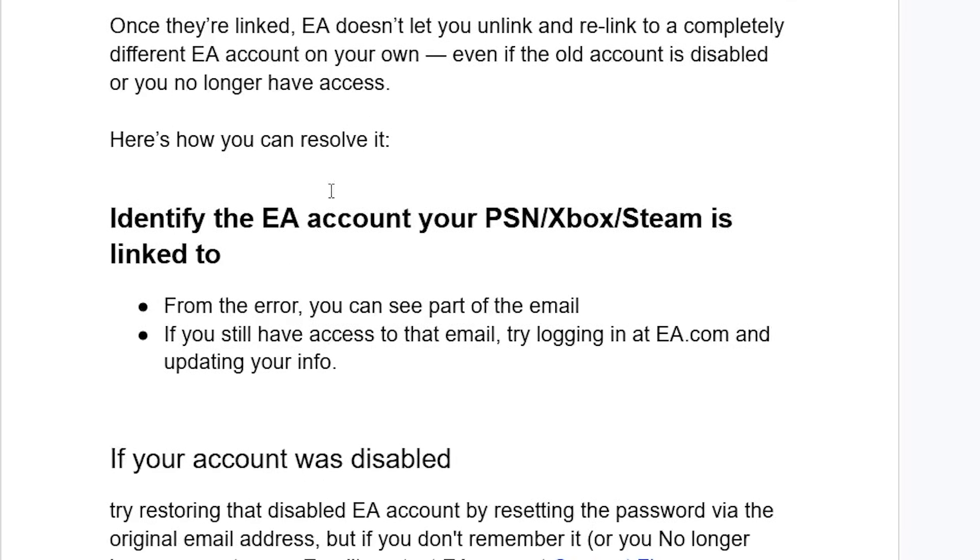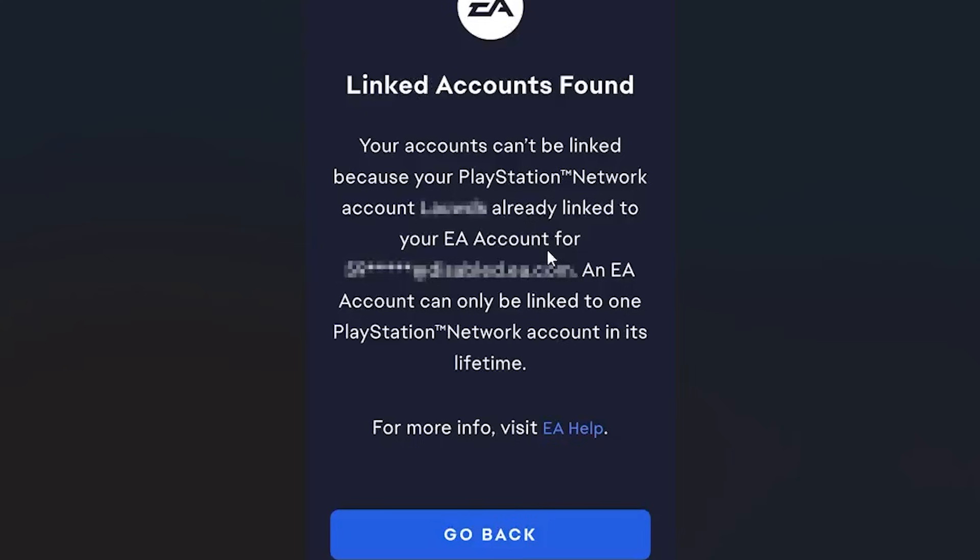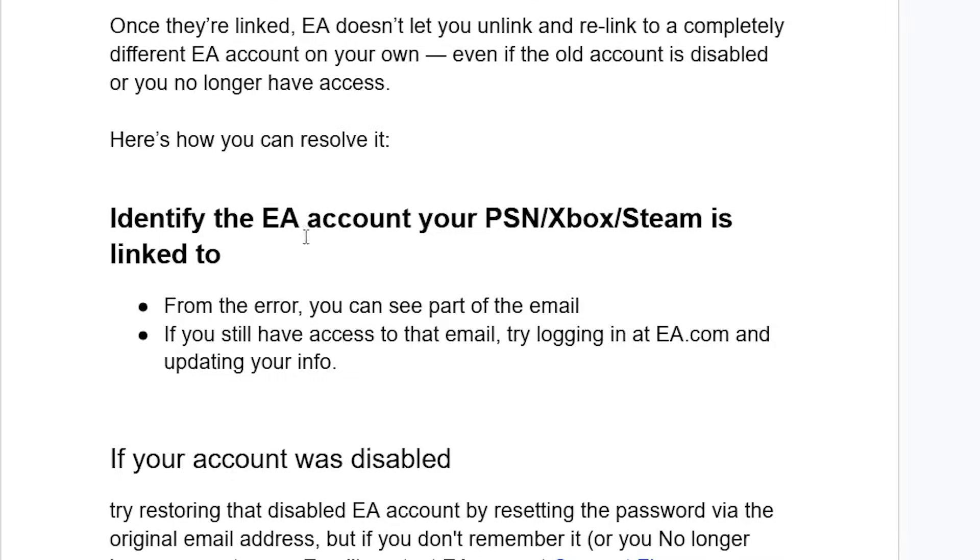Here's how to resolve this problem. First, you need to identify the EA account your PlayStation Network, Xbox, or Steam is linked to. From the error message which says 'linked accounts found,' you can see the email address which is normally displayed there. Identify the EA account your platform is linked to since the error shows part of that email. If you still have access to that email, try logging in.